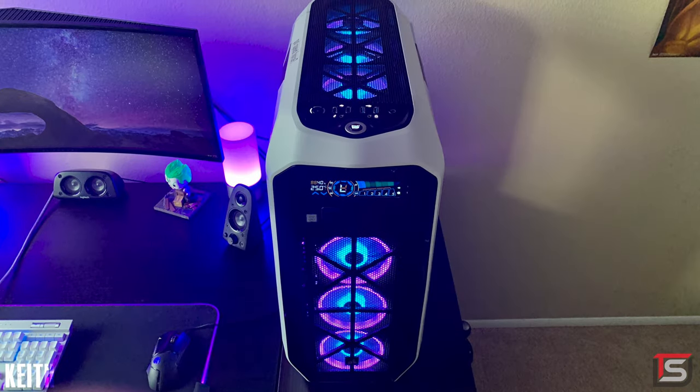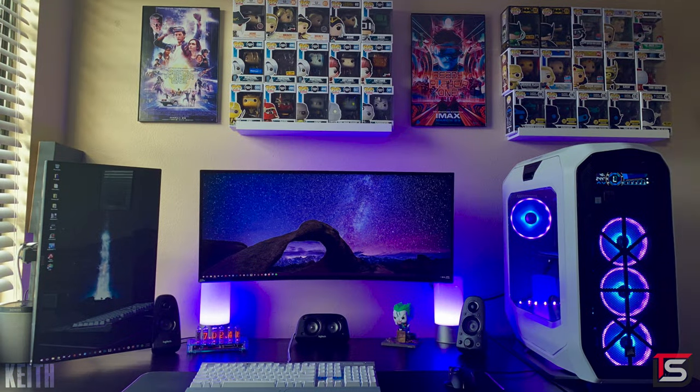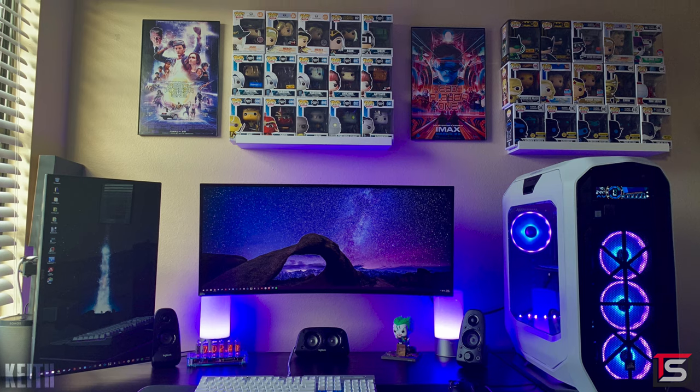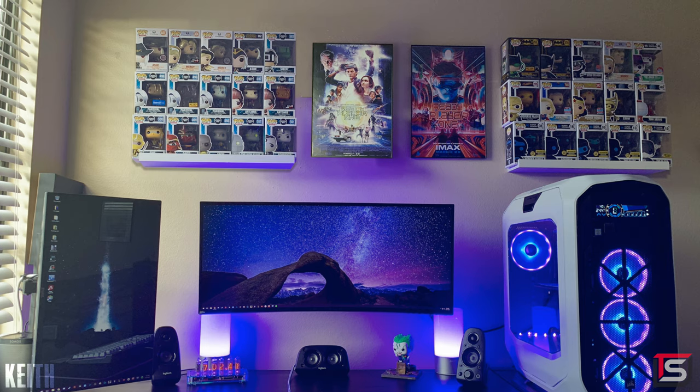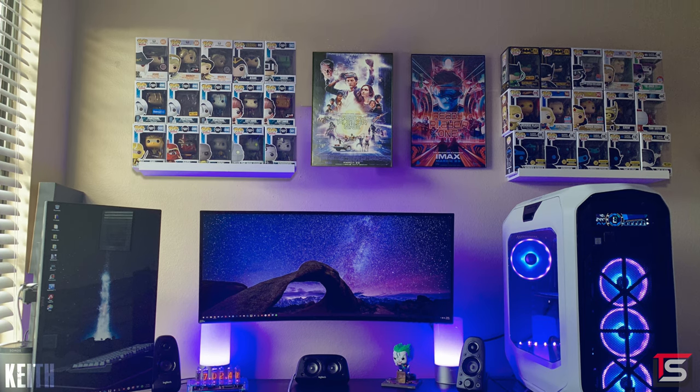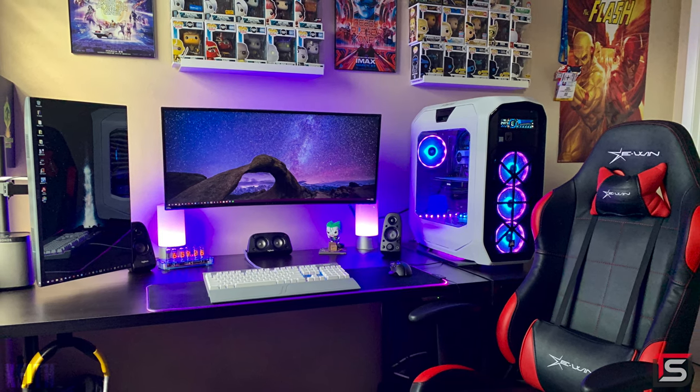The PC has a 7700K and a GTX 1080 Ti, liquid cooled. The color scheme — blue and purple with white accents — is not only unique but actually looks really good. The Funko Pop collection up top is fine, but I feel like it would have looked better with the two shelves on the outside and posters in the middle. Awesome setup either way — thank you Keith for entering.